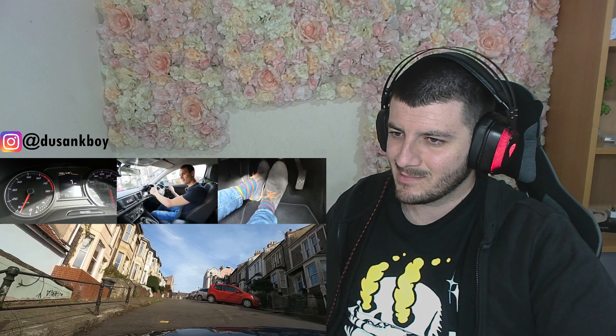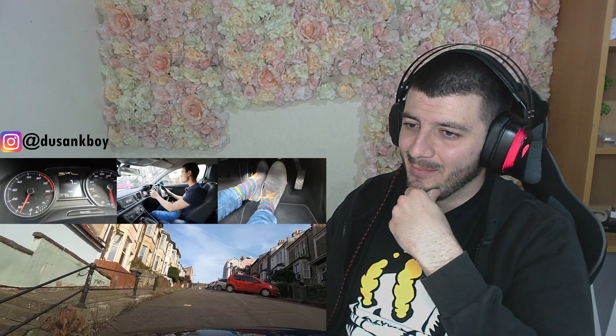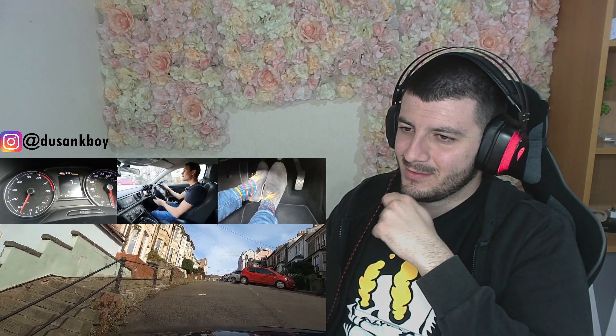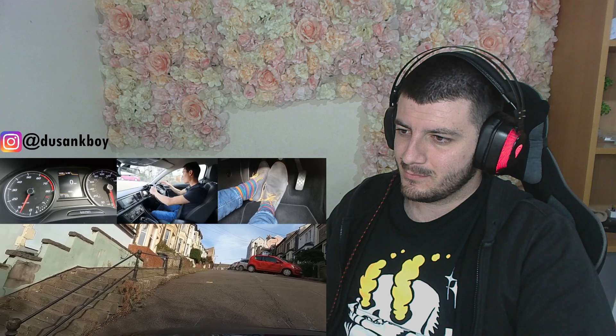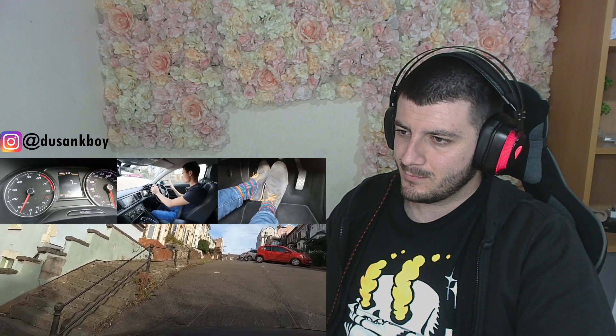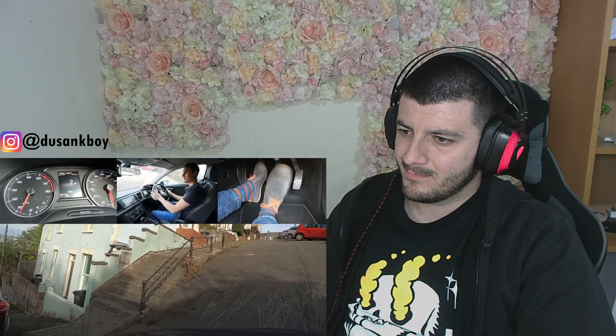That sound is normal — brakes make that sound. At this angle I wouldn't go straight down here because I'd scrape my bottom for sure, and I think I did scrape something.